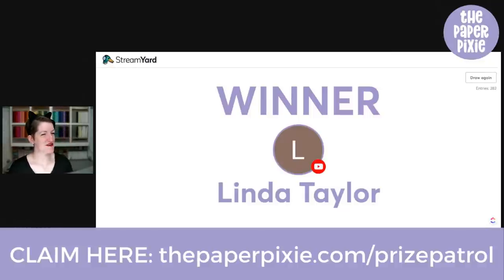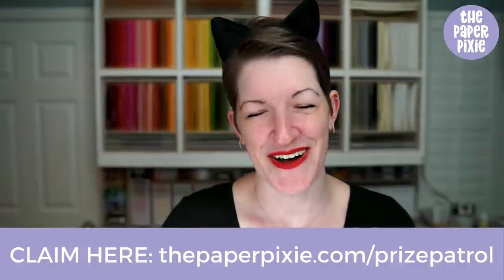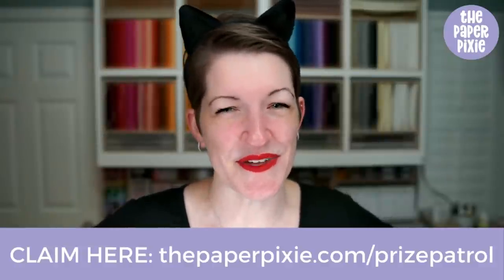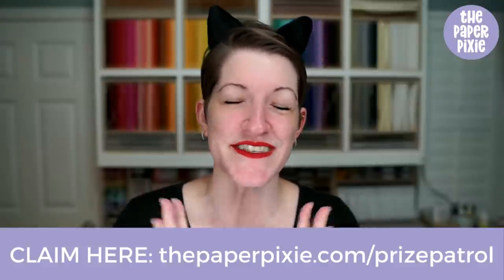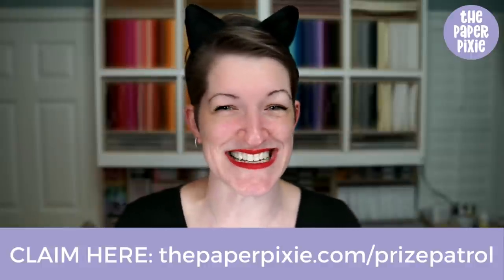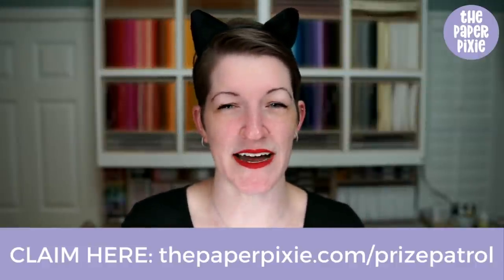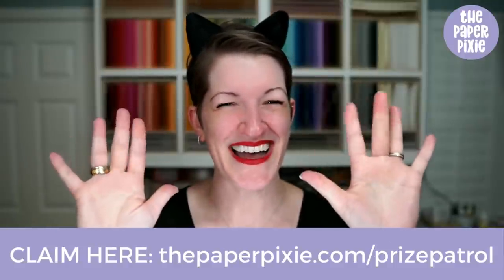Thank you for joining me live, and thanks to those of you watching on the replay. I hope you have a wonderful and happy Halloween to those of you that celebrate. I'll have stories to share from the kids' Halloween this Sunday. I will see you next Wednesday at 8 PM Eastern for episode 216. This project will post to thepaperpixie.com on Friday. Have a wonderful and blessed week — take good care, bye!